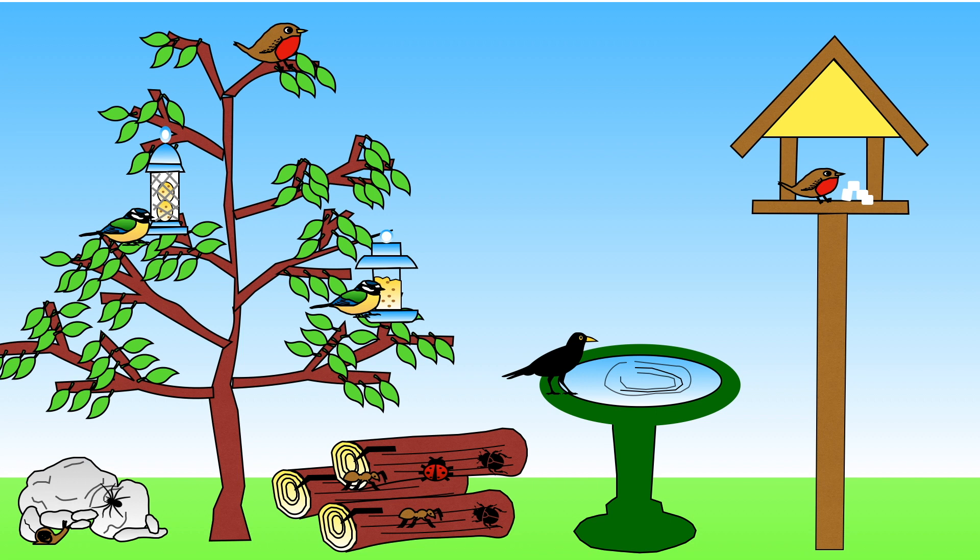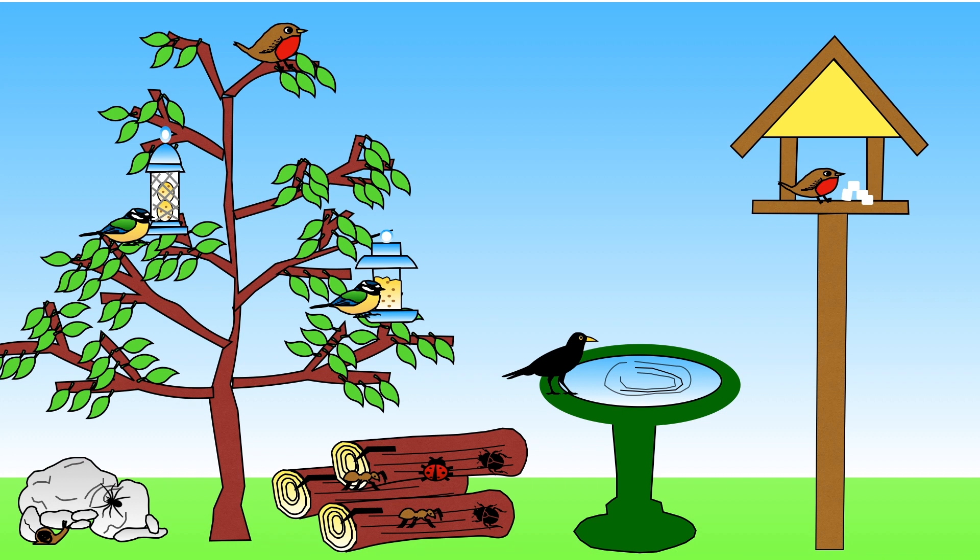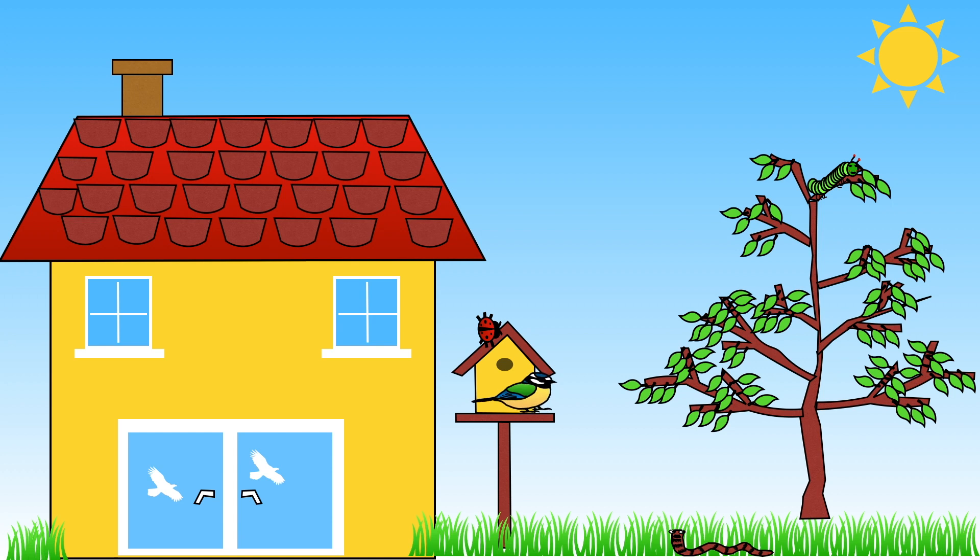Birds also need a fresh supply of water to drink from and to bathe in. Make sure you keep birds safe by putting a collar with a bell on your cat. This will help stop cats chasing birds. Every time the cat moves the bell will ring and the bird will know the cat is close by. You might also want to put some special stickers on your windows so birds don't fly into them by mistake.